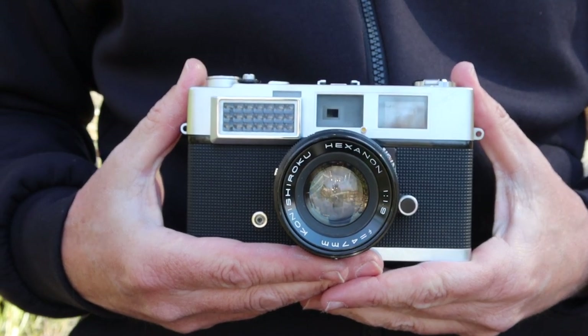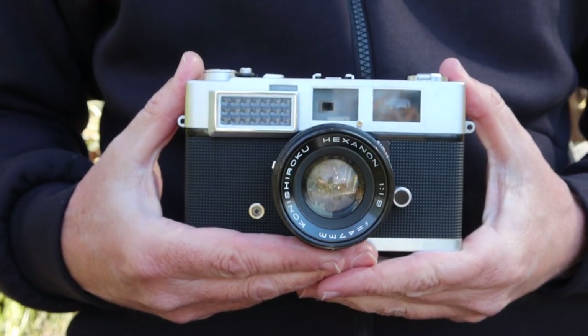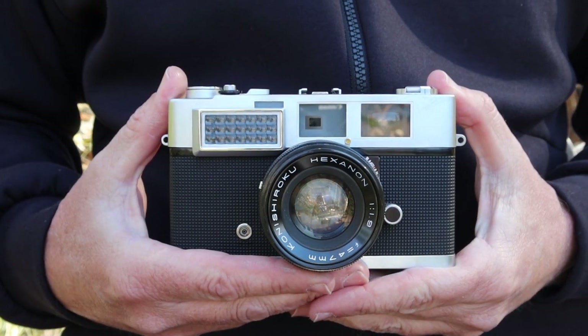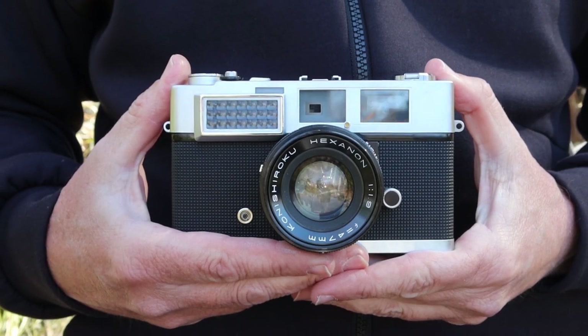Hello again everyone from Tokyo, Japan and welcome back to Japan Vintage Camera, where I'm coming to you once again from my favorite place for making camera videos — the Hinokicho Park here in central Tokyo.